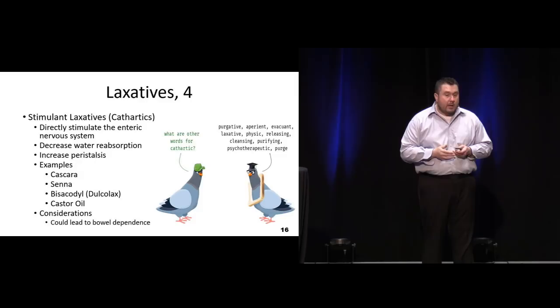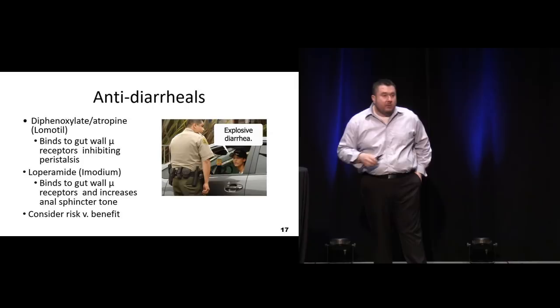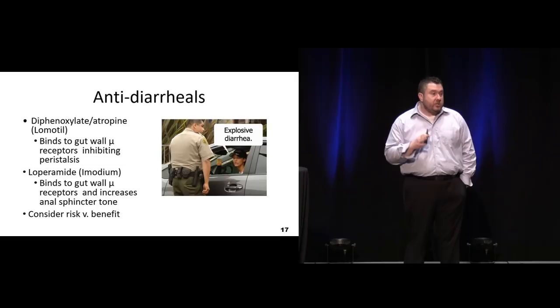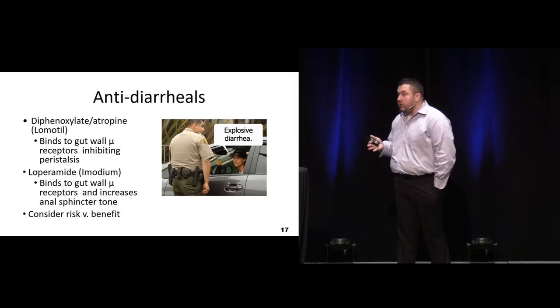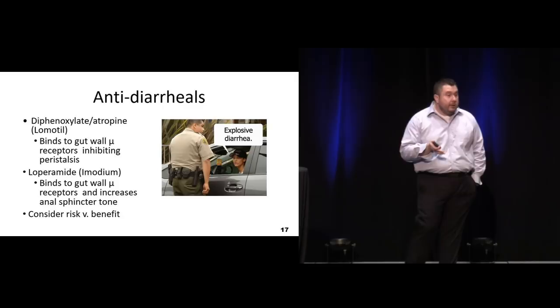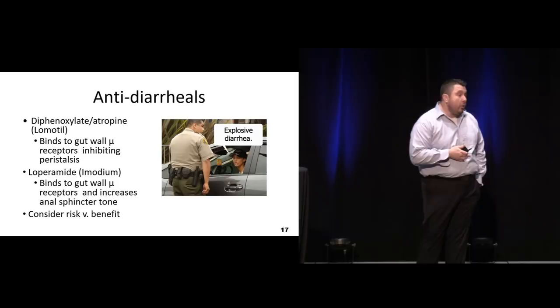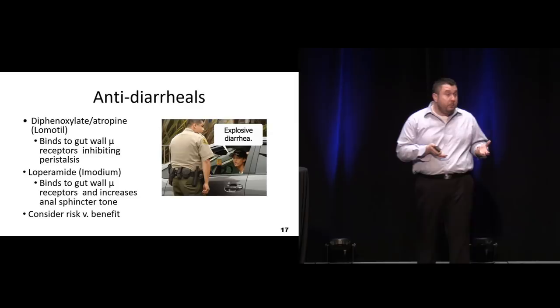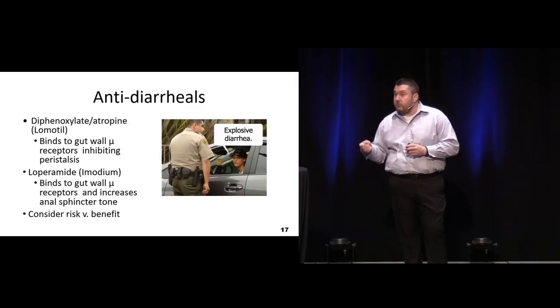For antidiarrheals, whether we're talking about diphenoxylate and atropine or Imodium which is over-the-counter, both are going to be weak mu agonists. They're going to stimulate the mu receptors in the GI tract, slow down peristalsis, and hopefully slow down the evacuation. We've seen in recent years an increase in abuse of these agents because they are mu agonists - people are taking boxes and boxes of Lomotil or Imodium and we're seeing some significant systemic effects. Lomotil contains a little bit of atropine - the goal is to prevent abuse, since the diphenoxylate gives that opioid effect which you won't like alongside what the atropine does.